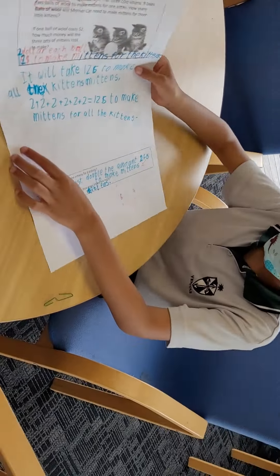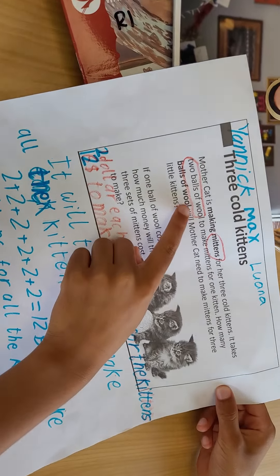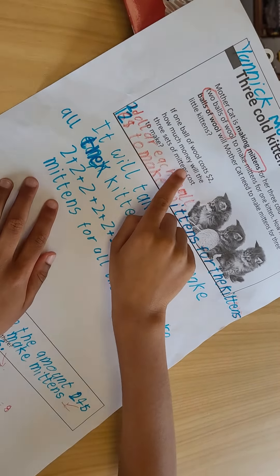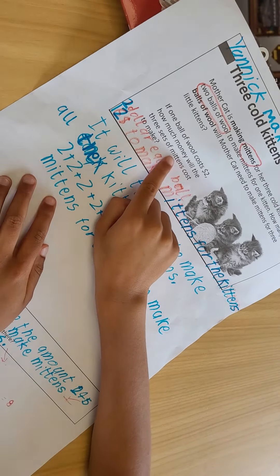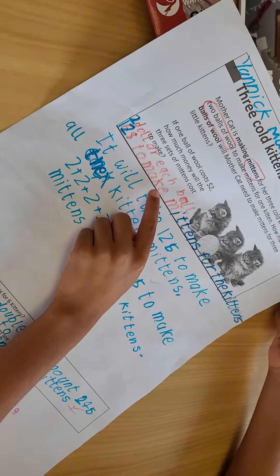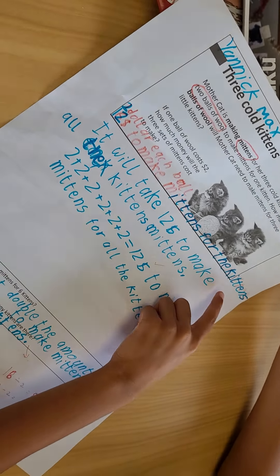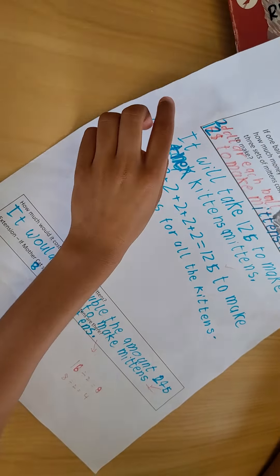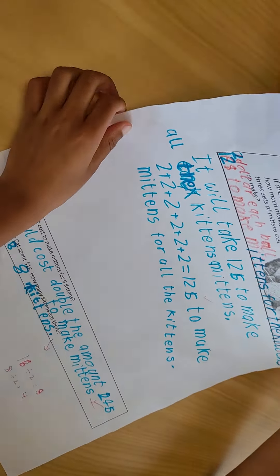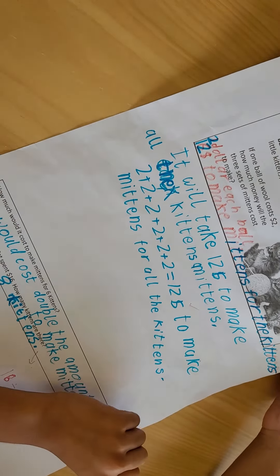Yannick, can you tell me about your maths? I know you're great at maths. We first did the key words — we highlighted mittens and two balls. Then we did: if one ball costs $2, how much money will the three sets of mittens cost? So we did $2 each ball, and $12 to make mittens for the three kittens, because it costs $2 for each ball. Excellent. So your sentence here is: it will take $12 to make up all the kittens and mittens. How wonderful. And then you've got two plus two plus two. Great stuff.